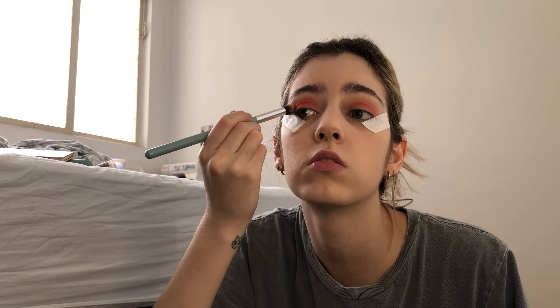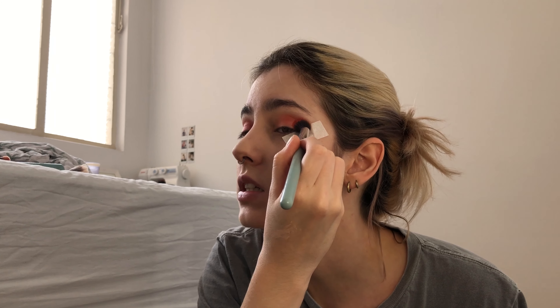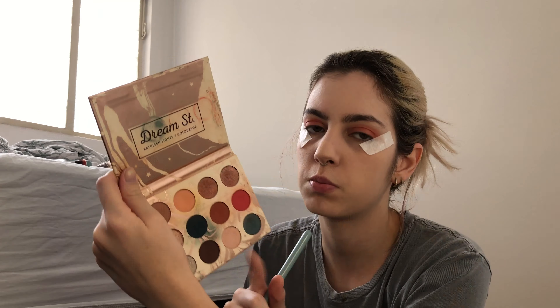Now we're gonna move to the eyeshadow. I'm gonna use the same eyeshadow I used in my e-girl transformation — this pink color from my Dream Street palette by ColourPop, it's called Sweet Dreams. This is my favorite eyeshadow ever. Ever since I got this palette I've been wearing this pink eyeshadow all the time — every time I go out, even when I mix it with other colors.